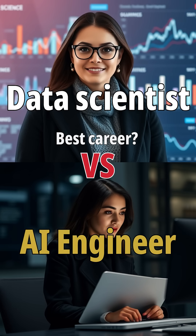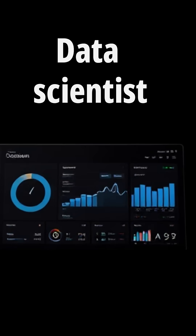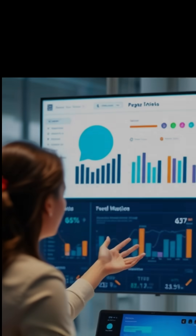In this video we are going to see the exact difference between these two job roles: data scientist and AI engineer. As a data scientist, most of the time you'll be getting data in the form of a table, from which you'll be finding an insight, and after finding that insight you'll be presenting it to a business owner or stakeholder.